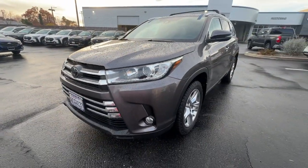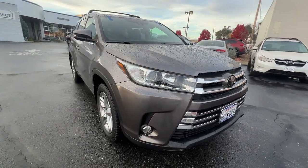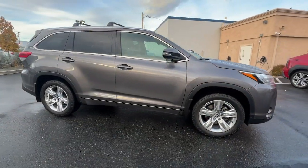You will be amazed by this 2018 Toyota Highlander. With less than 110,000 miles on the odometer, this vehicle provides excellent value.